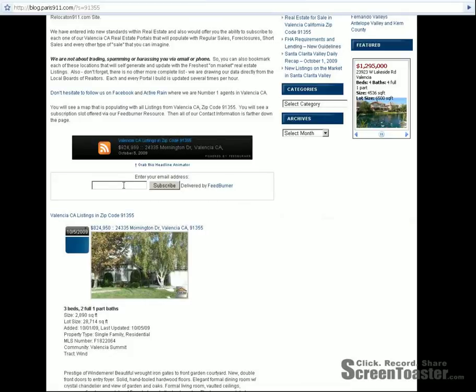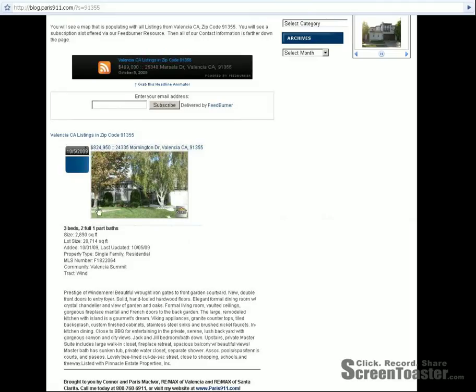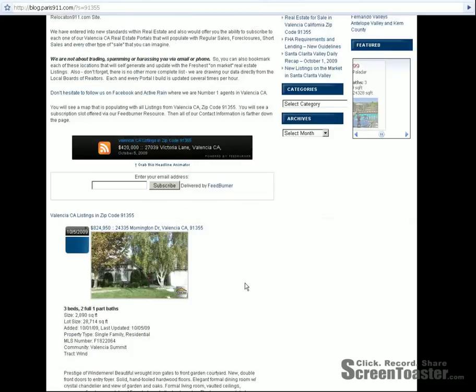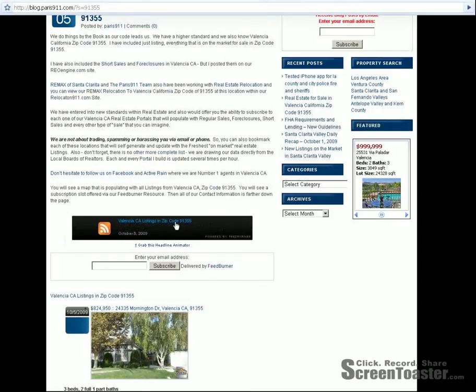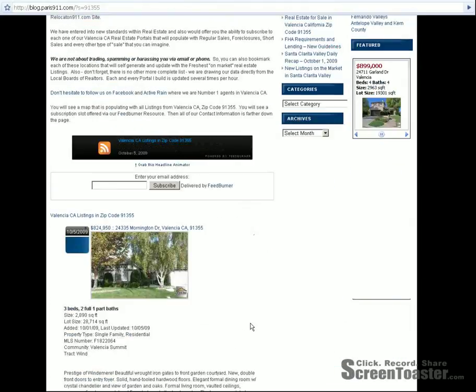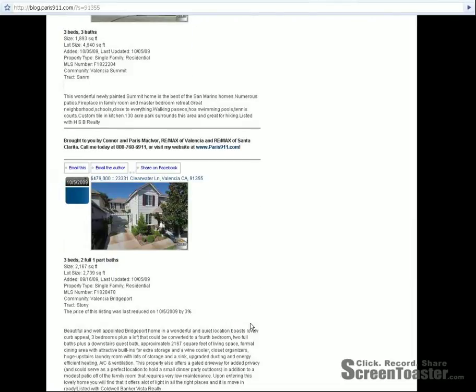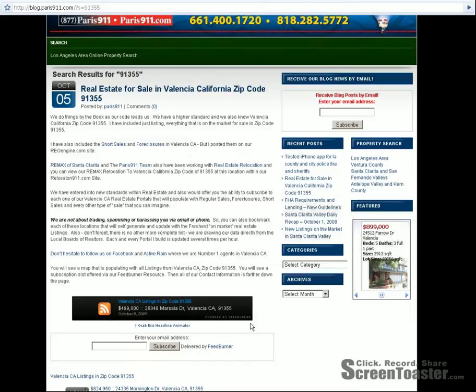Anyway, you're looking at subscribing here. You'd put your email address in and get a subscription, so every new listing that comes up would populate this particular list. You would see everything, and if anything changed you would be notified very quickly as soon as it happened. There are no other listings — this is everything, and there's nothing hidden out there.